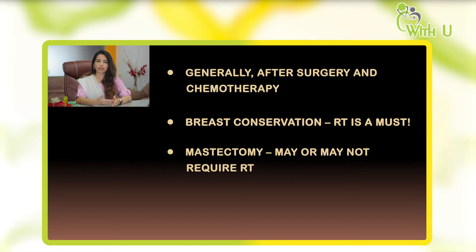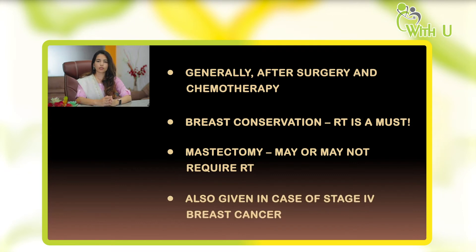If the pathology report shows advanced stage or high risk features, then we need to give radiation therapy. Radiation therapy is also given in metastatic breast cancer to a particular organ or site in order to palliate symptoms. For example, if the patient has metastatic disease in the bones, radiation can be given to that particular area to relieve the patient's pain.